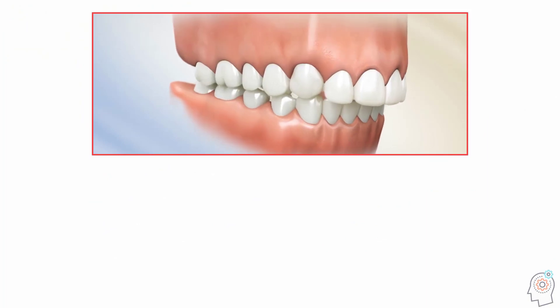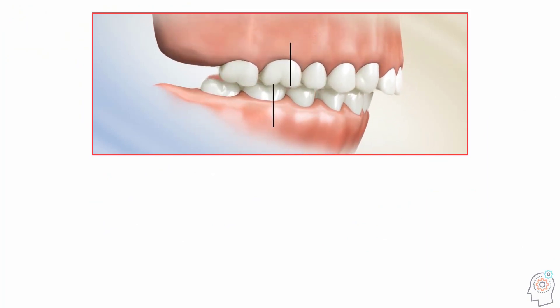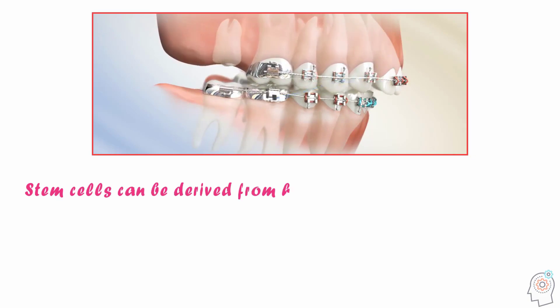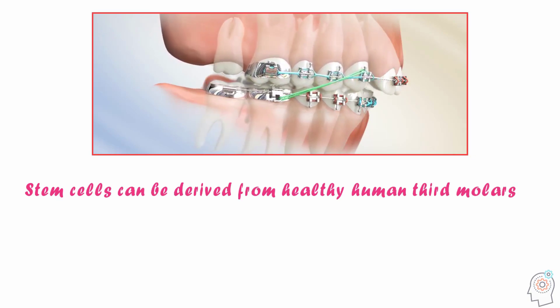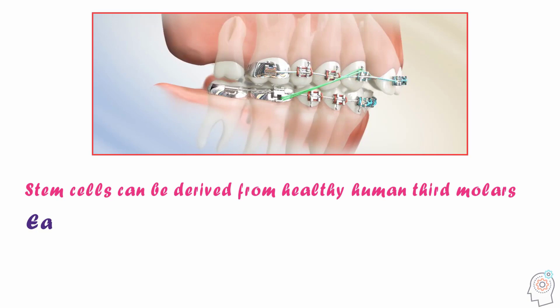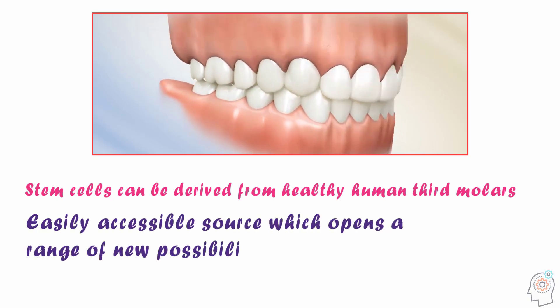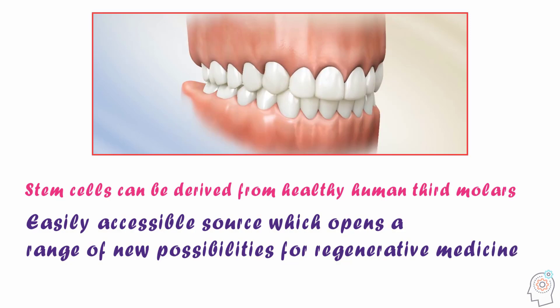On the other hand, third molars can be used to replace a first or second molar previously extracted. Additionally, stem cells can be derived from healthy human third molars, representing an easily accessible source which opens a range of new possibilities for regenerative medicine.